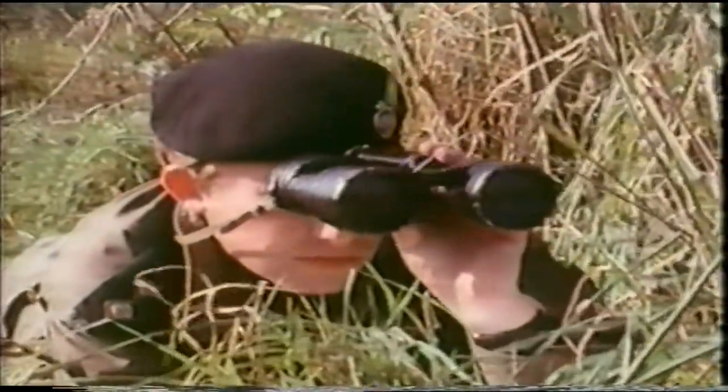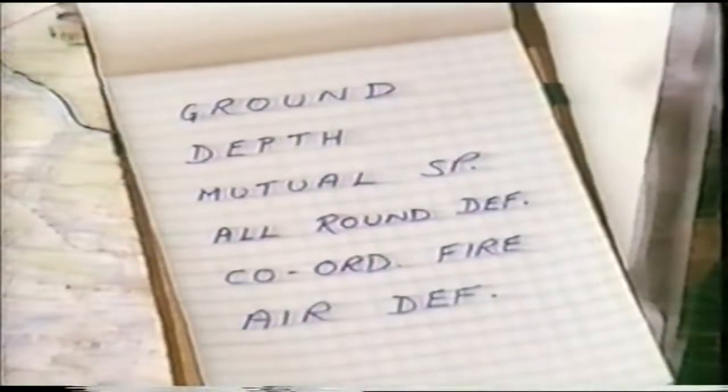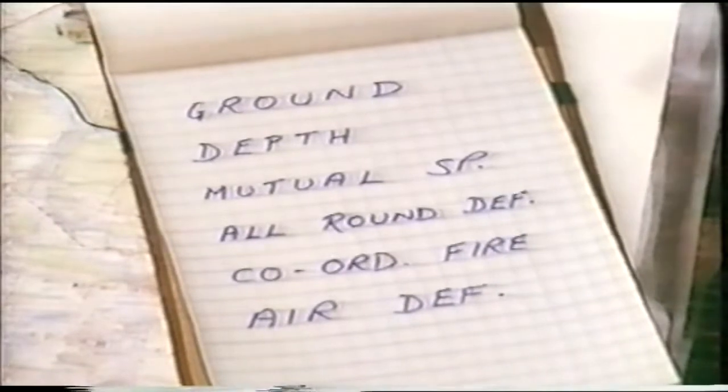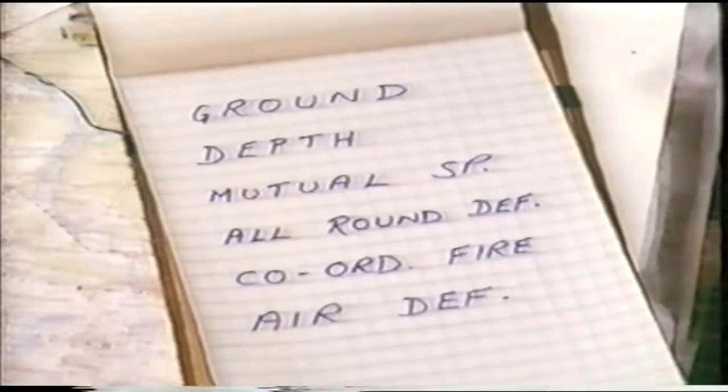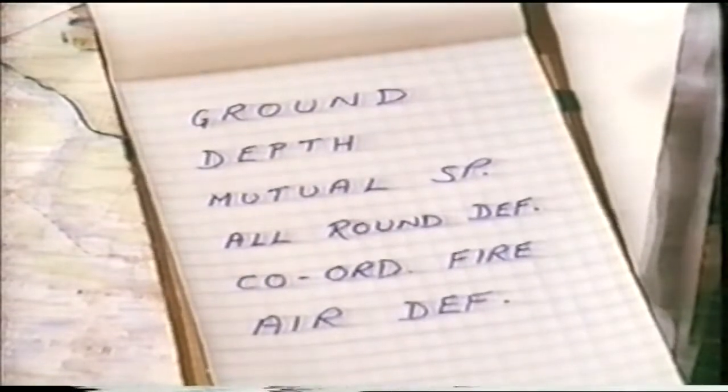In making his plan, the troop leader takes into account the main principles of defence: ground, depth, mutual support, all-round defence, coordinated fire plan and air defence.